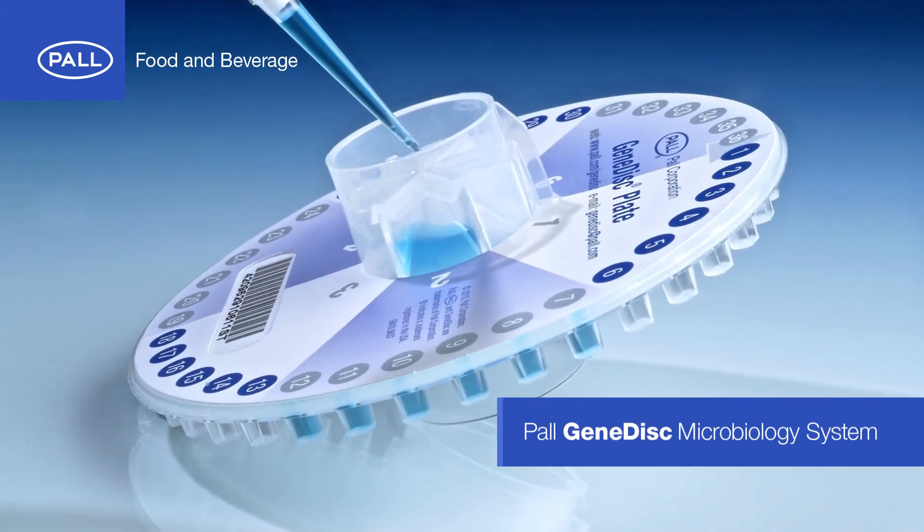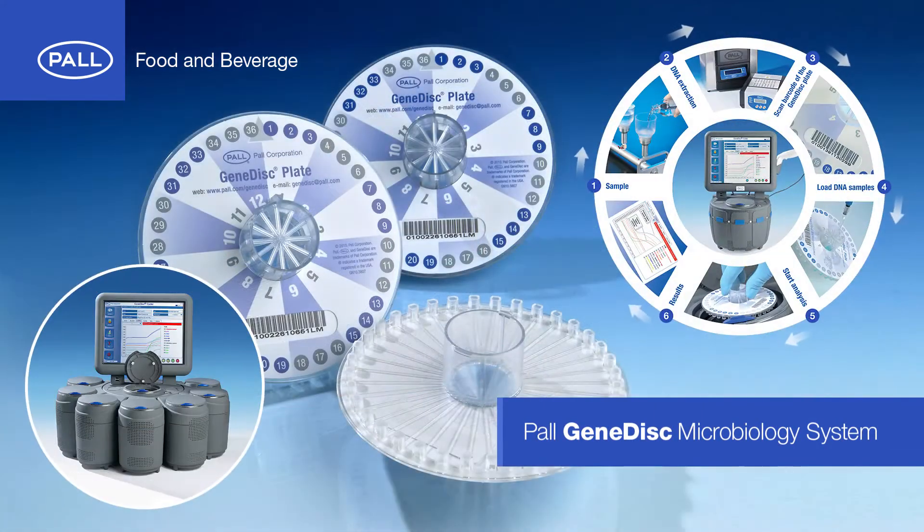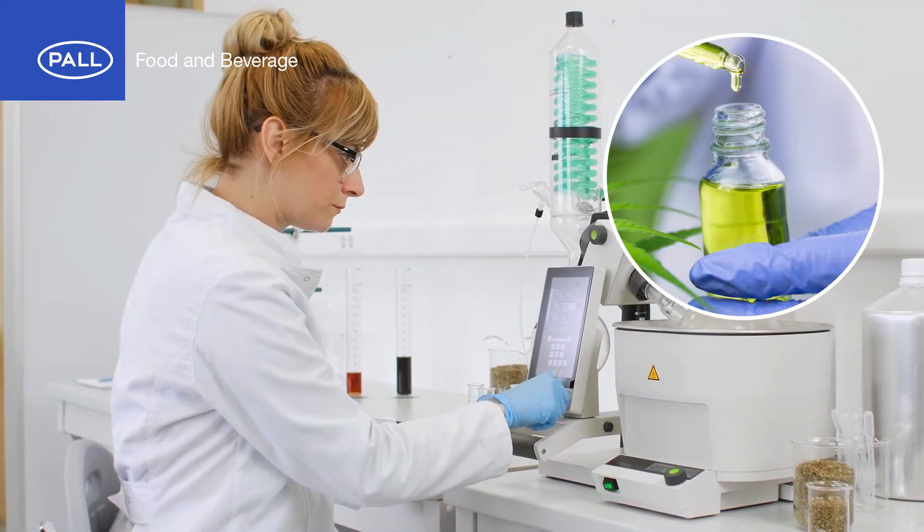GeneDisk is a rapid, sophisticated and easy-to-use real-time PCR monitoring platform for the identification of spoilage bacteria and pathogens.